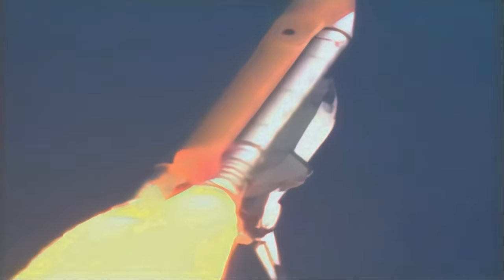Columbia, you are go at throttle up. We copy, go at throttle up.